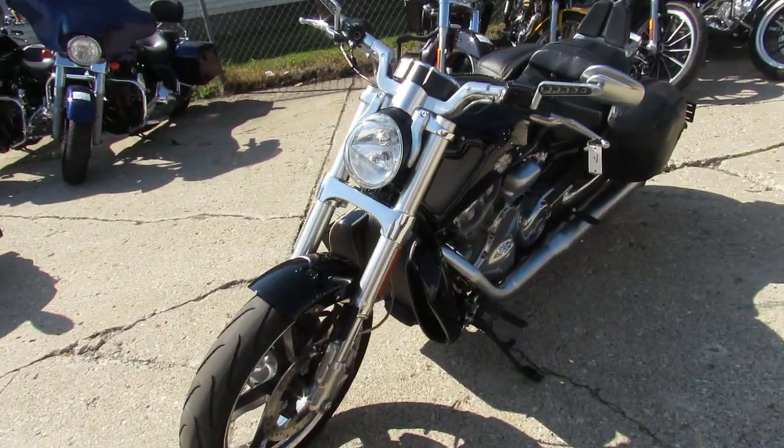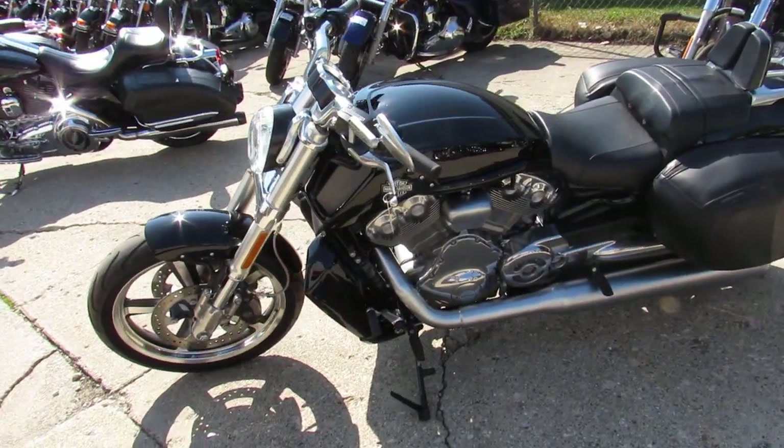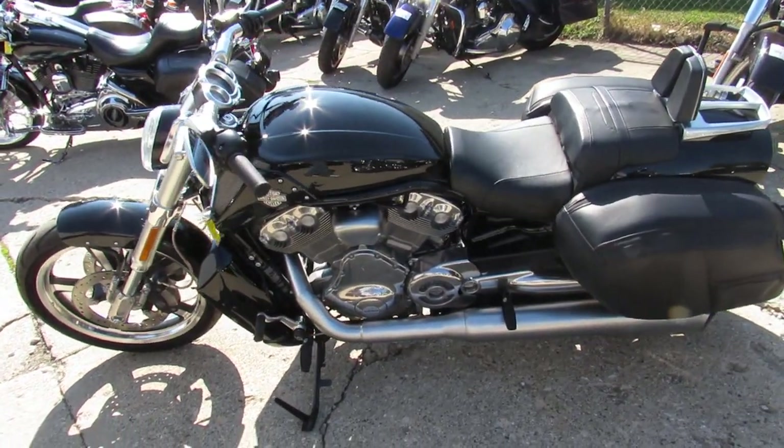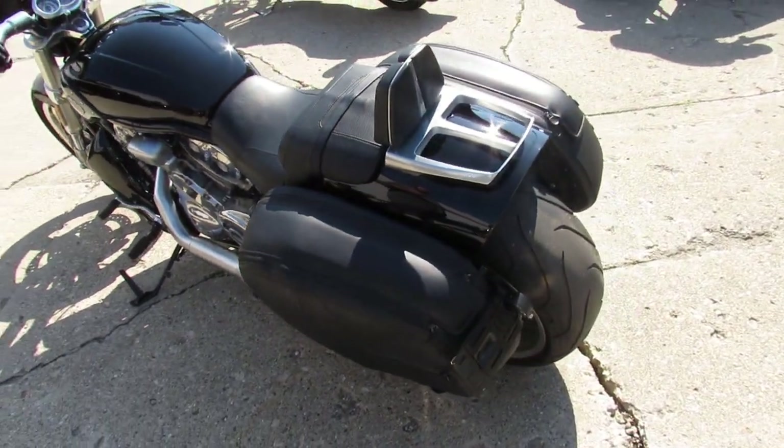One owner, low mileage, all stock, except for those soft Harley saddlebags you see, the backrest and the luggage rig. Guys, you're not going to want to miss this one. Just been serviced and inspected at a dealership. Includes a six month warranty.